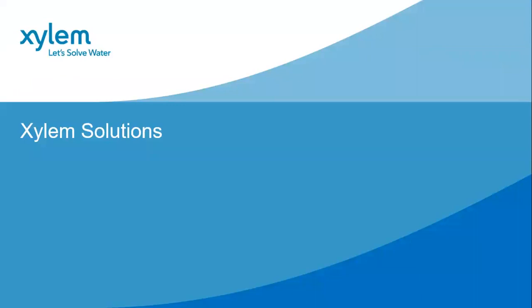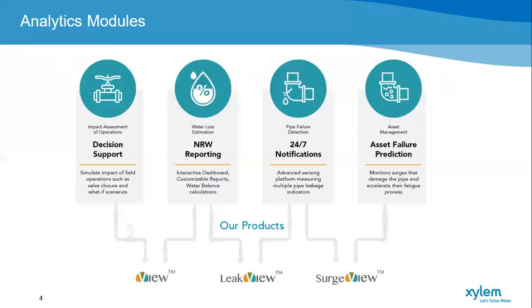Xylem provides a number of digital solutions. Those applicable to trunk main monitoring we refer to as View, LeakView, and SurgeView. These assist with decision support, NRW reporting, continuous monitoring and alerting, and asset failure prediction. LeakView is being used to monitor the trunk mains 24/7 and provide alerting on pipe bursts and leakage. The SurgeView product is being used to identify potentially damaging surges on the pipes that may be a predictor for pipe failure in the future.